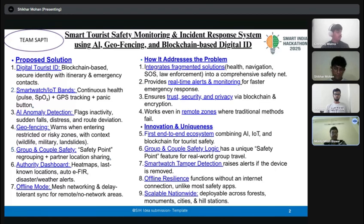For the proposed solution and how it addresses the problem with innovation analytics: using smartwatches and IoT bands, we offer continuous health monitoring with real-time GPS tracking and a panic button to send instant distress signals.